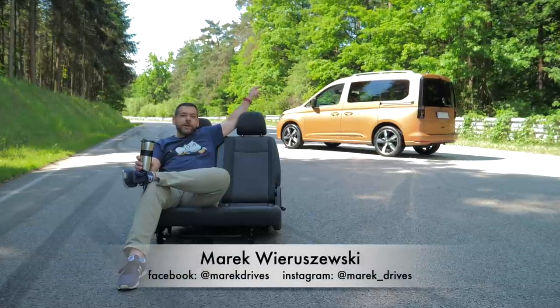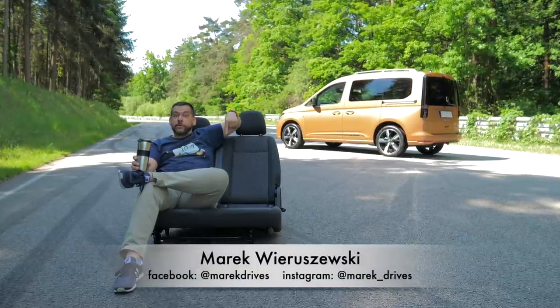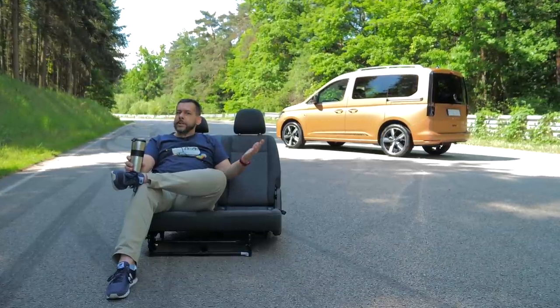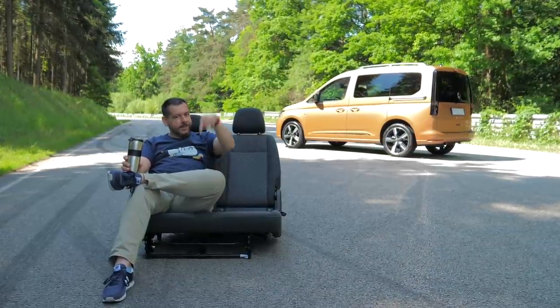This is the fifth generation Volkswagen Caddy, and this is two thirds of the rear bench which later I will have to reinstall inside. Will I succeed? Place your bets in the comment section.